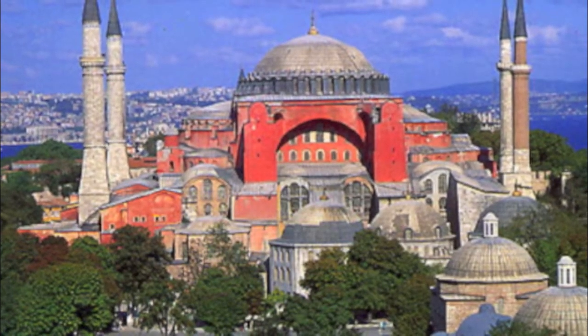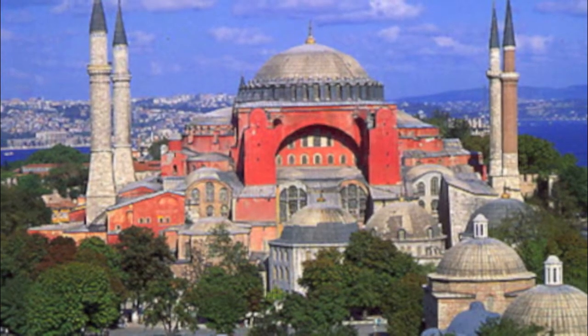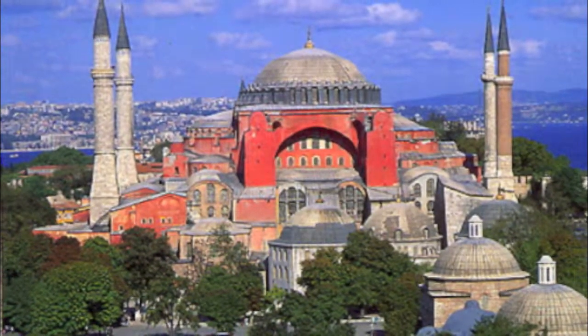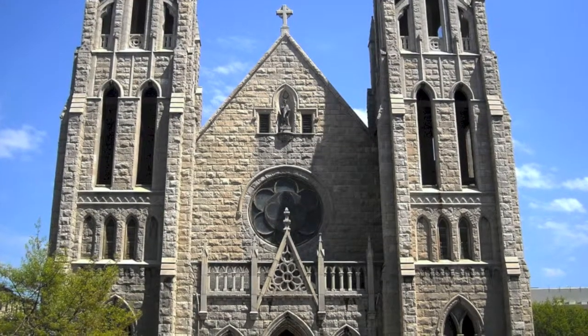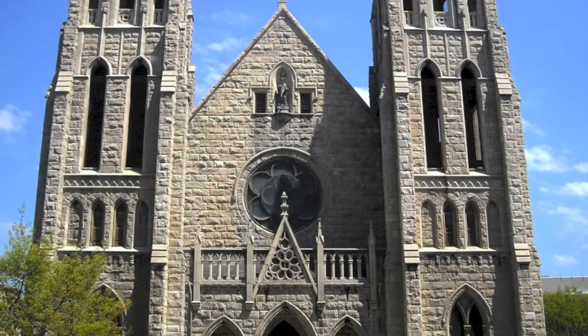The Catholic Church and the East Orthodox Church separated because of distance. This is the Hagia Sophia, which was the temple of the East Orthodox Church. This is a church where all Catholic people would go every Sunday for services.